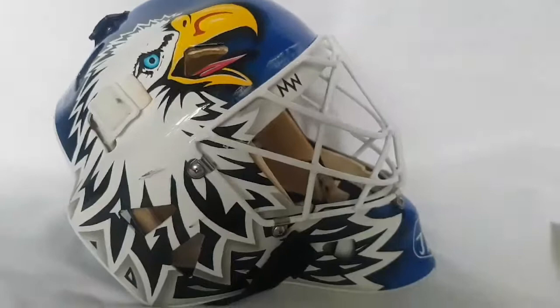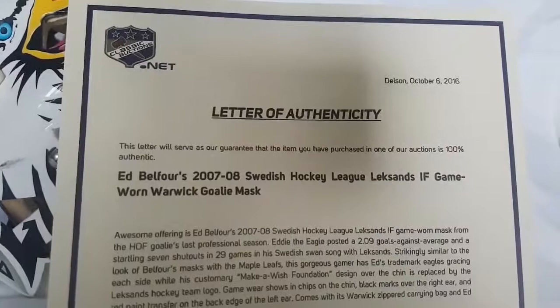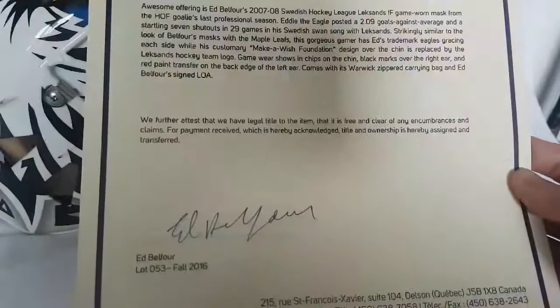This mask has been game-worn by Eddie Belfort in 2007-2008 in the Swedish Hockey League with Lexans — sorry if I'm pronouncing it wrong. It's a Warwick goalie mask. It comes with an LOA signed by Eddie Belfort himself, and it was through Classic Auctions.